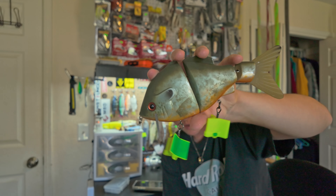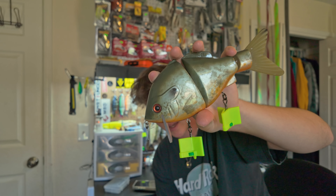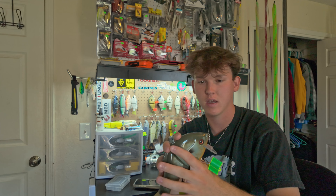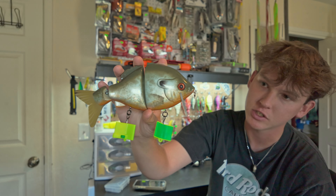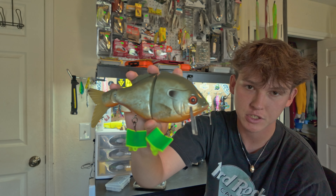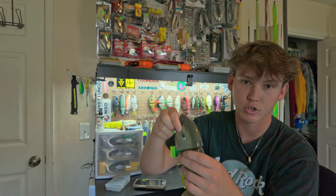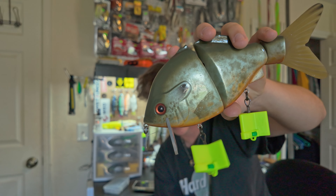Moving on to the big guns — we got the Piz Beast Mode Wake in the pumpkin seed pattern. I've caught quite a few fish on this one. I throw this one probably the third most. Definitely one of my most productive night fishing baits because it has such a loud clack and drawing power. It's a really really fun bait to throw.